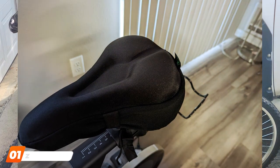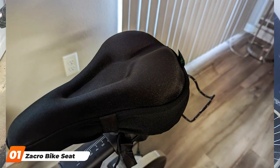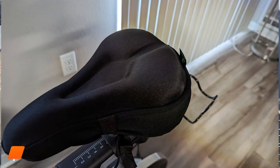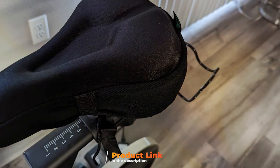Starting off our list at number 1 is the Zagro Bike Seat Cushion. This saddle cushion is a game changer when it comes to enhancing your biking experience. The design is ergonomic, providing excellent support to your seat bones, which means less discomfort and more enjoyable rides.